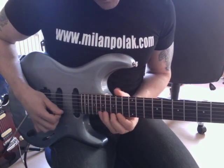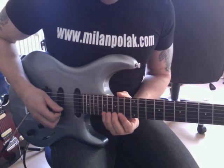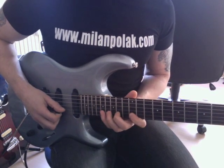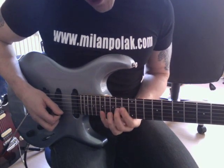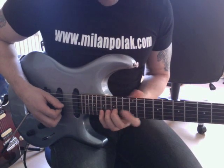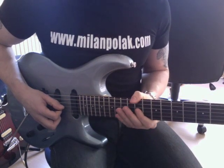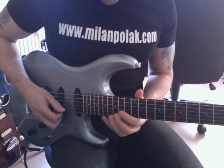On the high E string: 14, 15. And then back to 17 on the B string, 14. Then 15, 17 on the B string. And then 14 on the G string, back to that 17, which will be the E, the root. 12 on the G string, 17. And then I land on the 11th fret on the G string, which will be the 9 again. So that's basically the pivot lick.